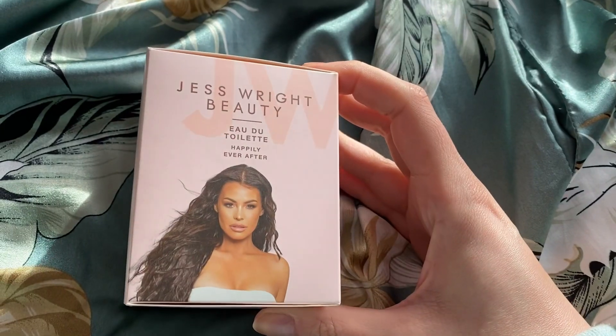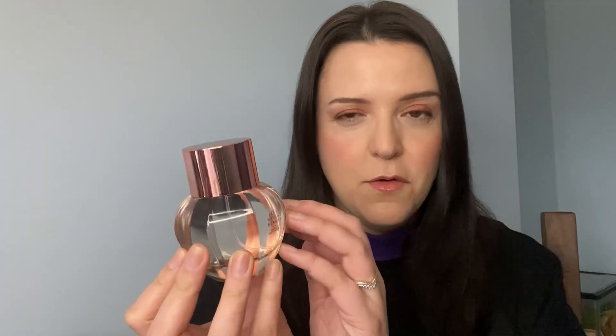The final item is a perfume and it's probably my favourite. This is the Jess Wright Beauty 'Happily Ever After.' I think this bottle is absolutely beautiful — it's a glass bottle, comes with a rose gold lid, and the spray cap is rose gold as well. This smells so gorgeous. It's very interesting though because when I was looking this up online to find out what notes were in the fragrance, I couldn't find it anywhere.